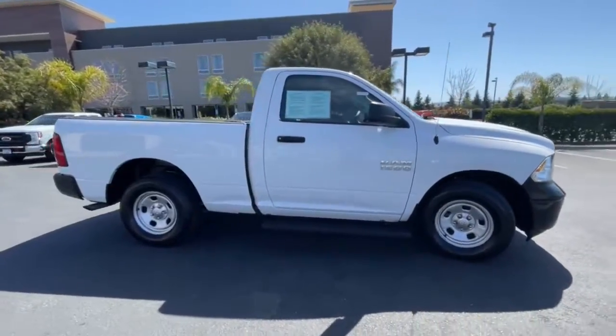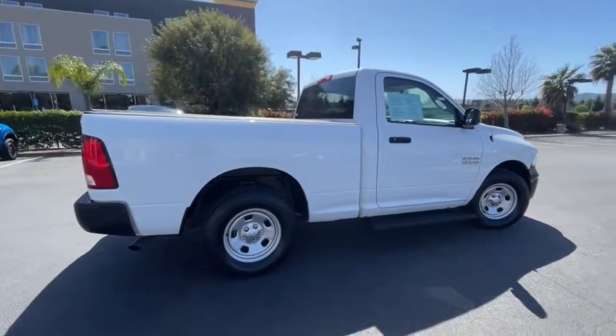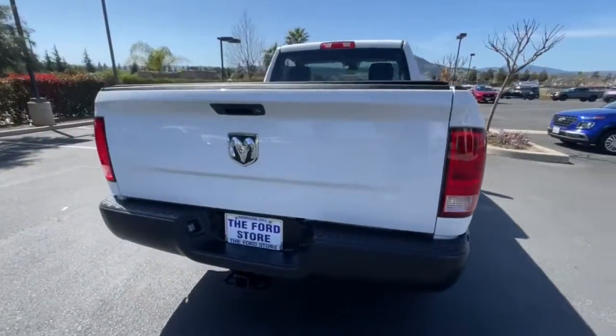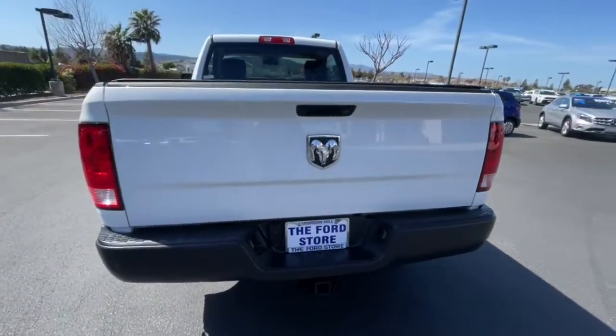Electronic stability control, four-wheel disc brakes, power steering. Don't do the job unless you can do it right. Drive the truck that has the capability you need — the Ram 1500.